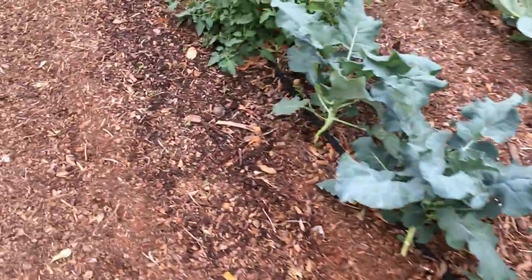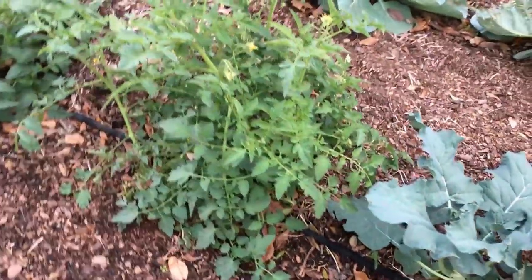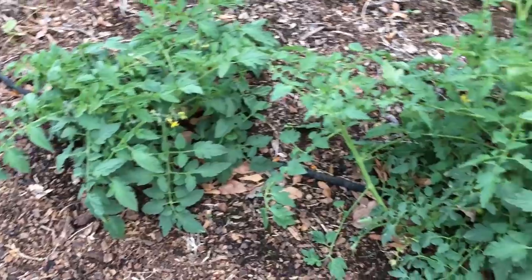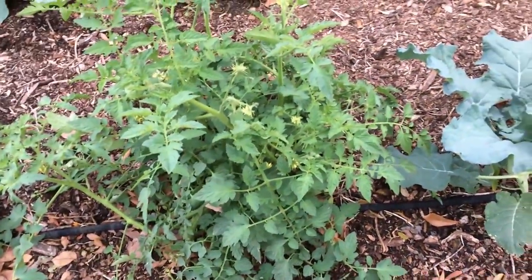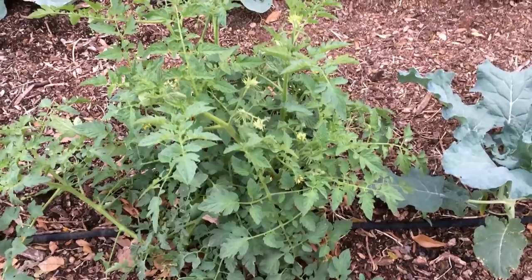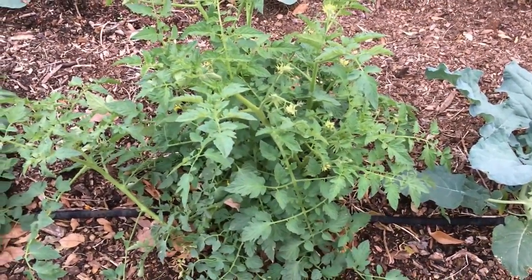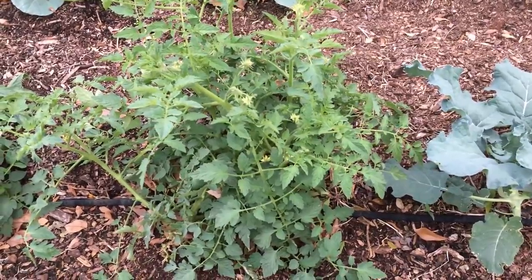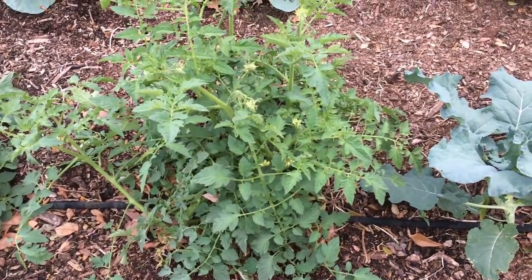I planted these tomatoes too late. They're blooming real good and I probably have one or two small tomatoes on them, but they're not gonna make it. I could cover them up and they might make it, or I could dig them up and put them in a pot, but we're so close to winter that they just don't have enough time.